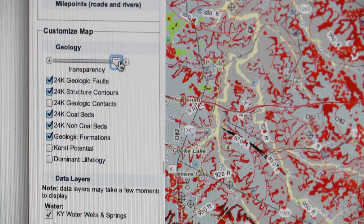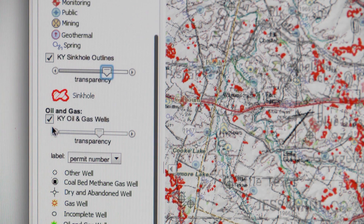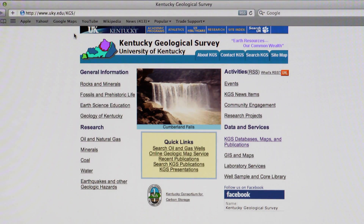All of our data — our mapping data, our water well data, our oil and gas data, and our hazards data — are all provided free. You just log on and download whatever is useful for you.